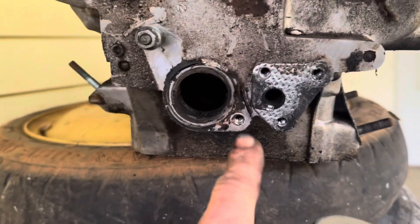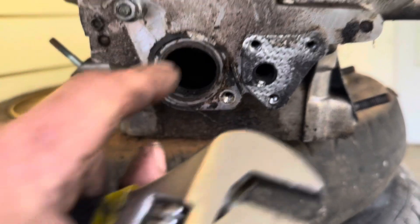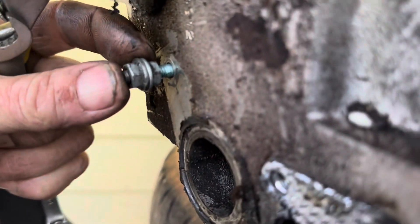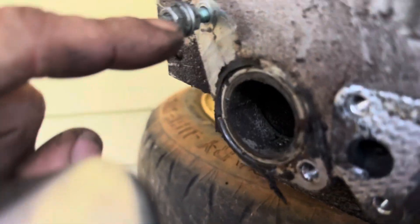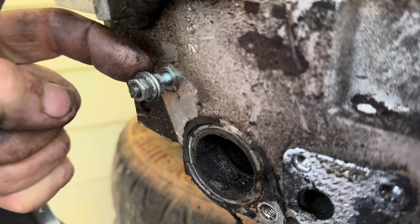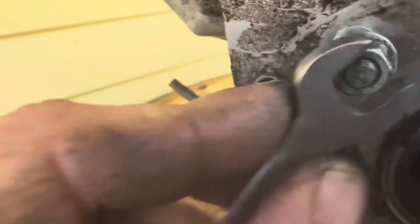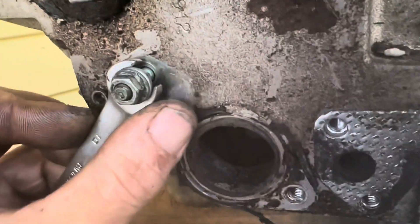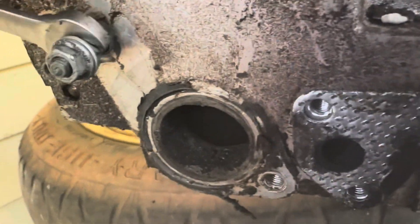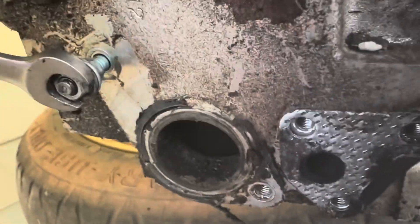The head I bought is a little different than the one that was on the car. The original head had studs for the water outlet, but the other head does not. So I'm having to remove these studs — the way you do it is you put two jam nuts on, turn one of them backwards, tighten them down against each other, and then turn the back wrench and it'll pull the stud out. And then when you go to put it back in, you just turn it in with the front nut.